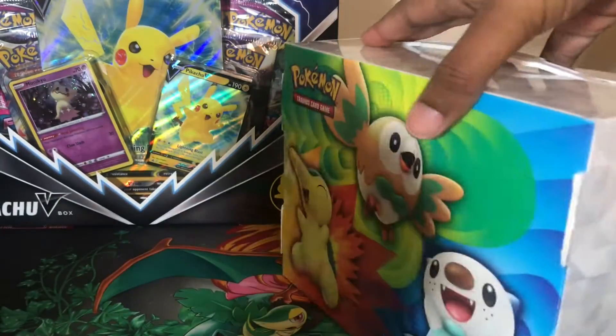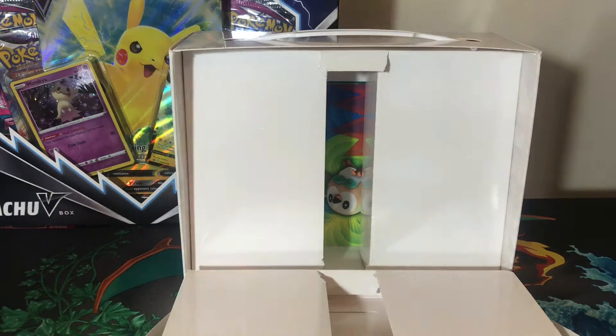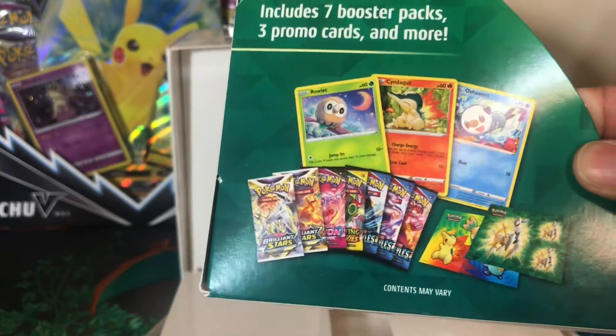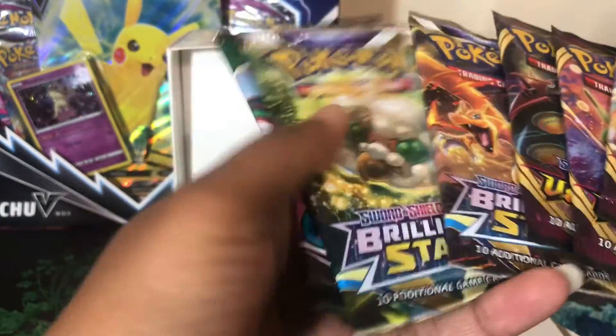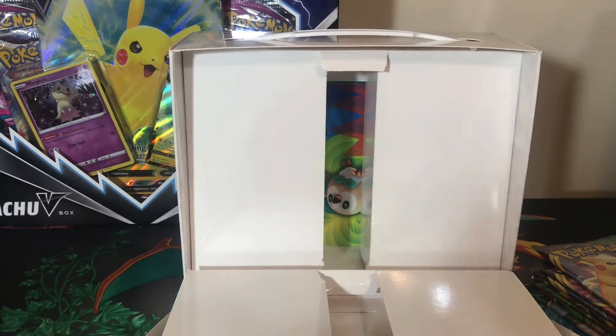Instead of the three Battle Styles listed on the packaging, we actually have three Vivid Voltage inside. If you got this Collector's Chest, let me know in the comments if you got the same ones or if you got Battle Styles inside.